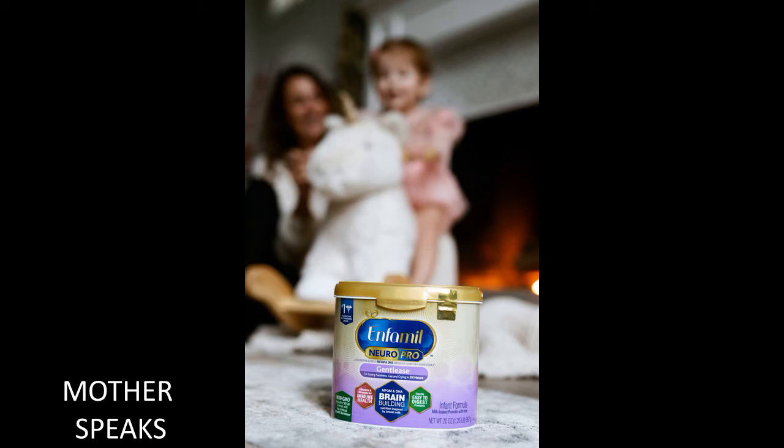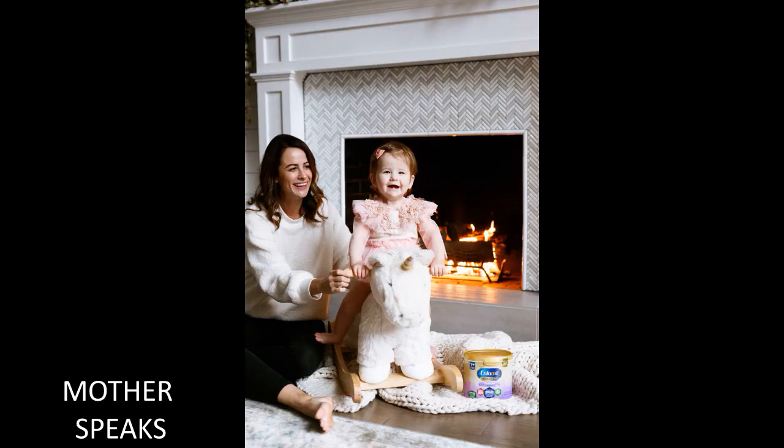Enfamil NeuroPro Gentlease formula is for easing gas, fussiness, and crying within 24 hours. It's from the formula brand that's number one recommended by pediatricians.